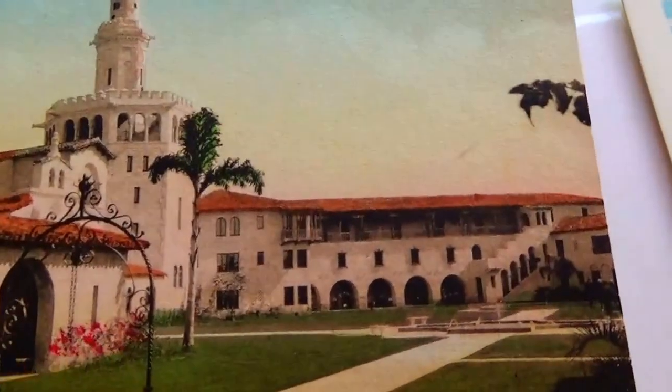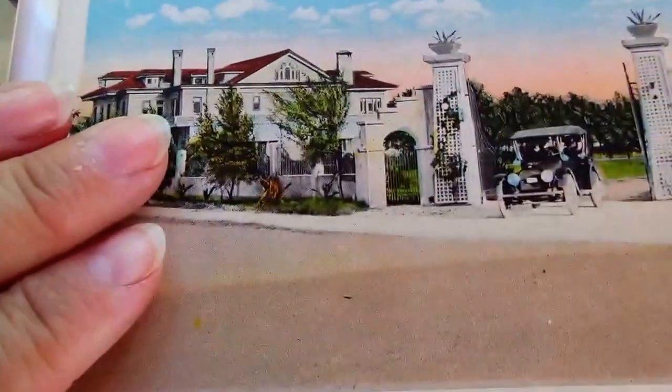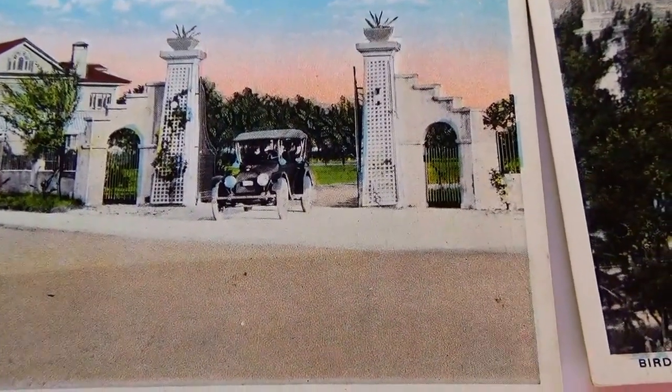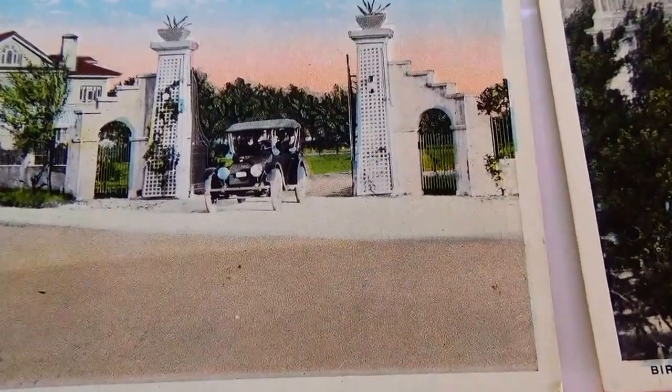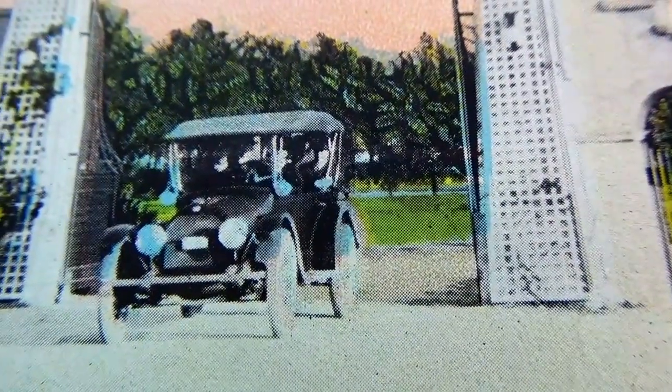Nice thick card, that's for sure — good size. And here we have Carl Fisher Residence, Miami Beach, Florida. Look at that vehicle coming right out. Really neat.